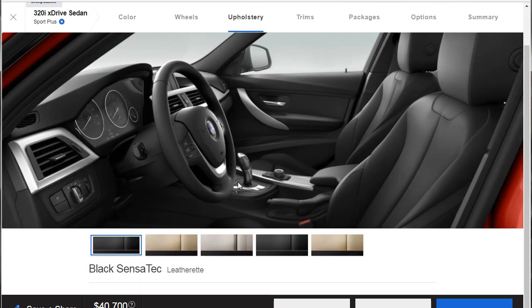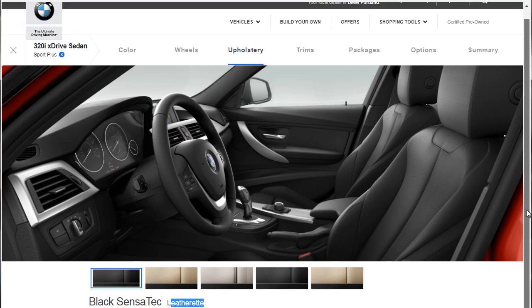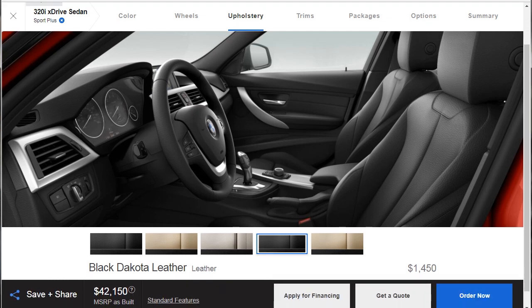For upholstery, we've got the black Sensatec leatherette, which is normally what we see in these cars. But there's also the black Dakota leather. Let's jump up to that — it's going to set us back $1,450. It's a little bit of a splurge, but it's a nicer interior. I don't think this is going to be a car that's going to break the bank, so we're going to select that.